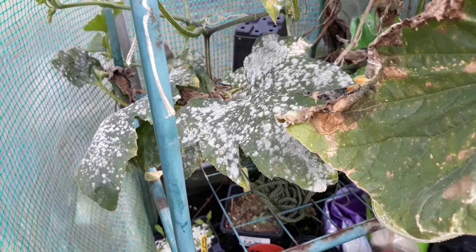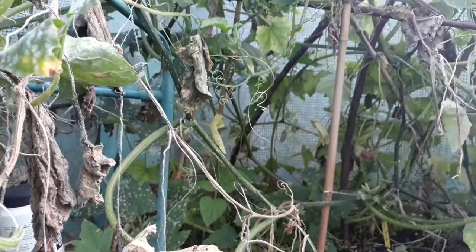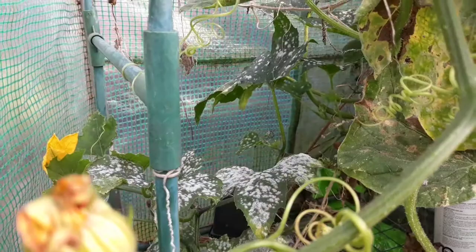Has anyone else had a problem with this? For me it hasn't really been a problem because it's at the end of my season. We've had more cucumbers than we know what to do with, and I've just got the odd one or two squashes left — they're tiny compared to what they were. So the harvest has been and gone, but has anyone had this earlier in the year?